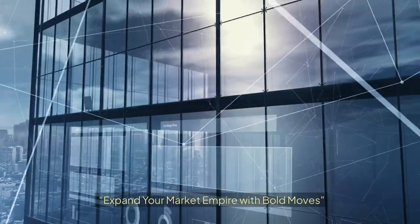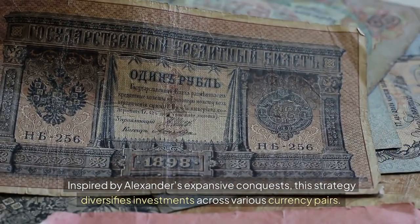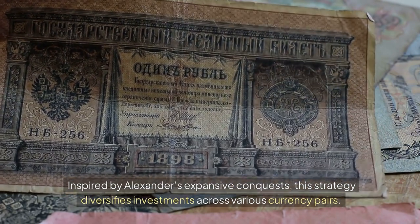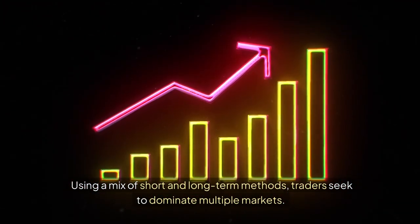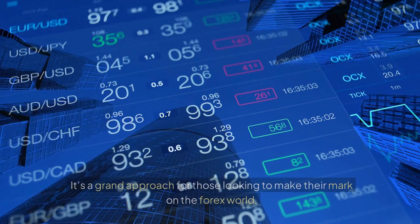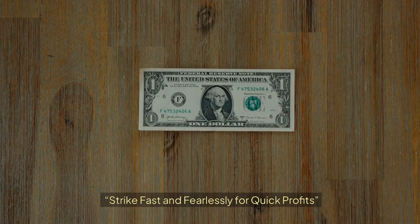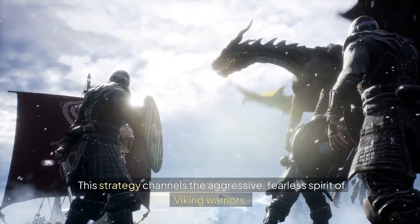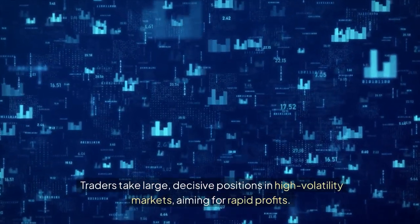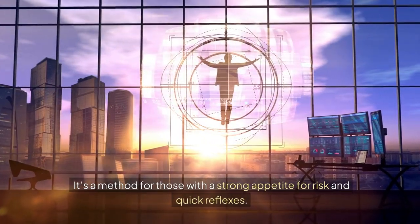28. Alexander the Great Conqueror: Expand Your Market Empire with Bold Moves. Inspired by Alexander's expansive conquests, this strategy diversifies investments across various currency pairs. Using a mix of short and long-term methods, traders seek to dominate multiple markets. It's a grand approach for those looking to make their mark on the forex world. 29. The Viking Raid: Strike Fast and Fearlessly for Quick Profits. This strategy channels the aggressive, fearless spirit of Viking warriors. Traders take large, decisive positions in high-volatility markets, aiming for rapid profits. It's a method for those with a strong appetite for risk and quick reflexes.